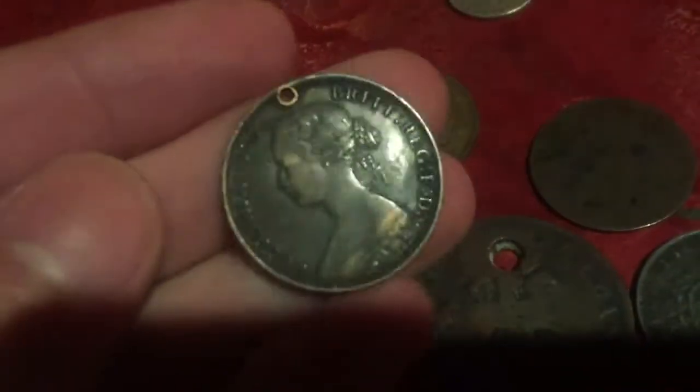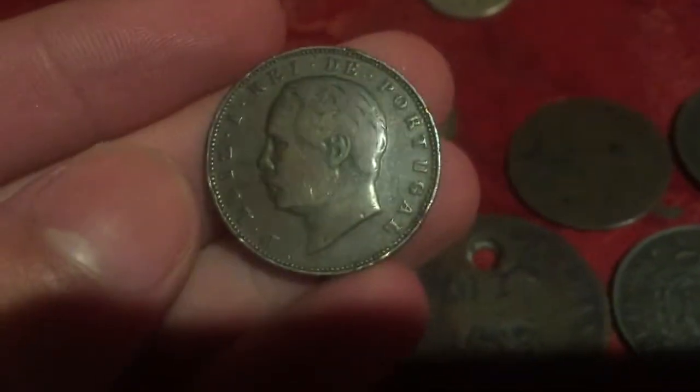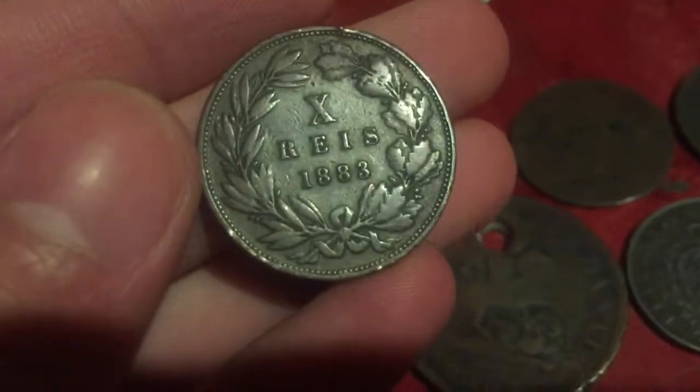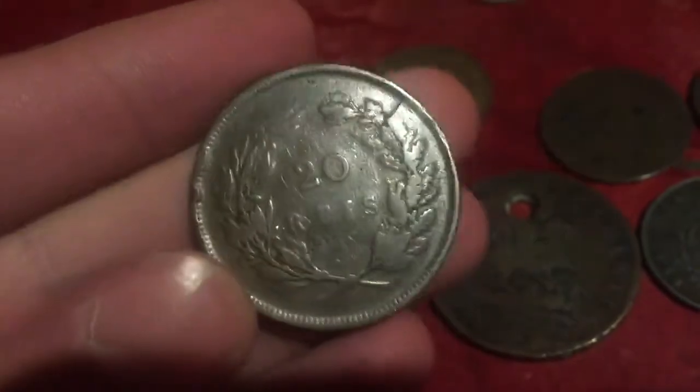A Nova Scotia penny, and a Portuguese ten reis from 1861, and another Portuguese coin — 20 reis from 1892 — in pretty good shape actually.